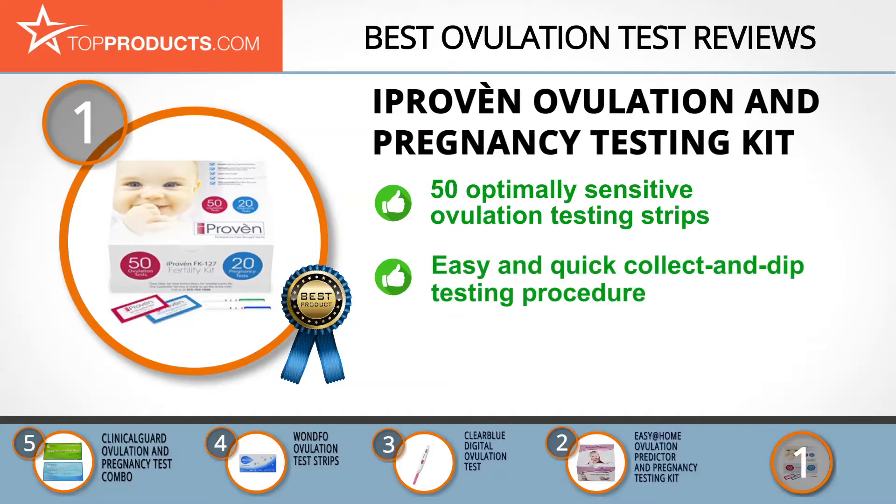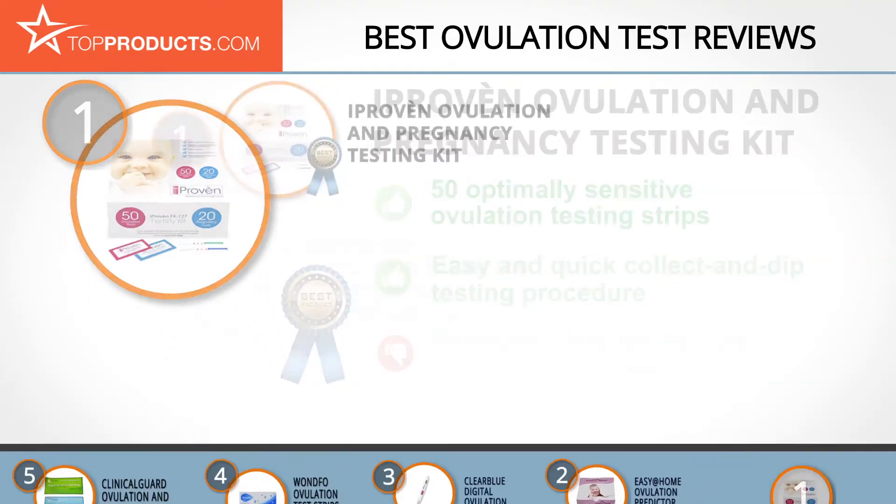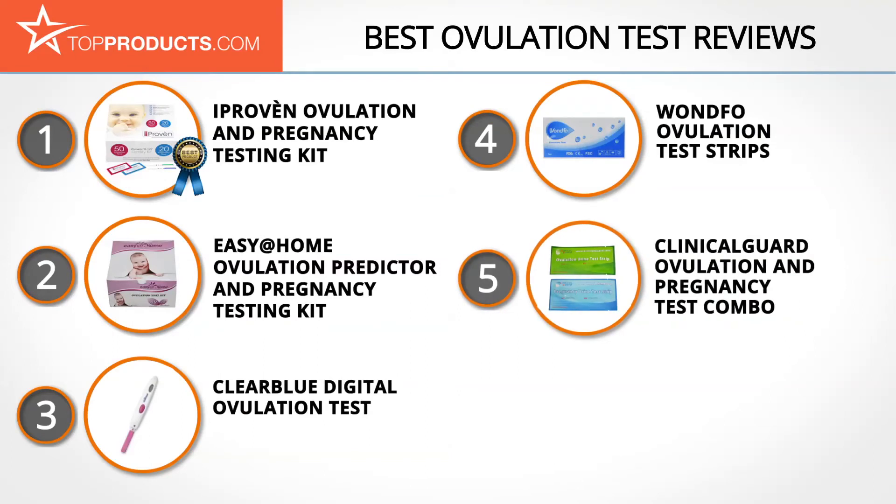The kit applies an easy procedure of collecting and dipping strips into urine for quick results, and also comes with a manual containing simple, easy-to-understand instructions. On the downside, the pregnancy test strips need improvement to enhance their accuracy, as there have been a few cases where users were given a false positive.